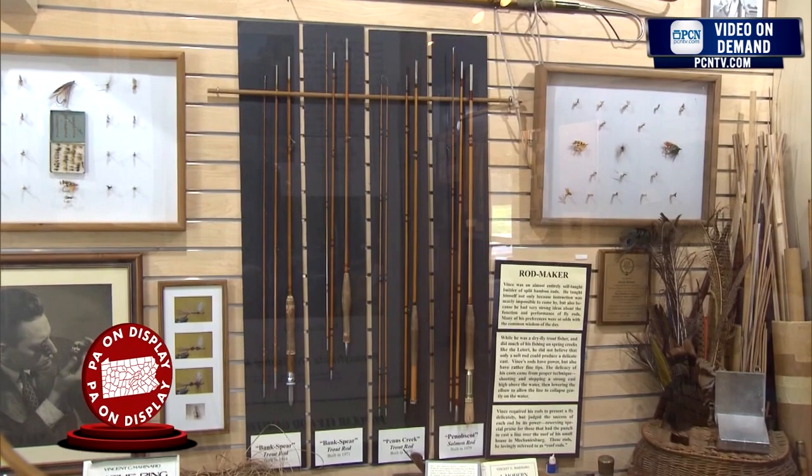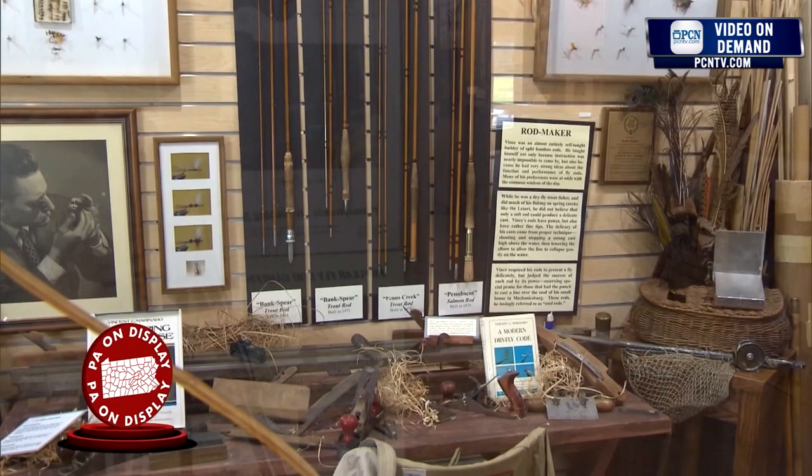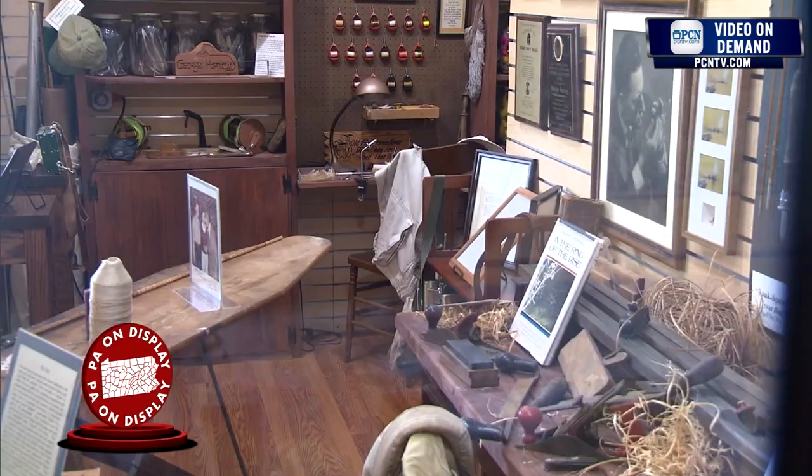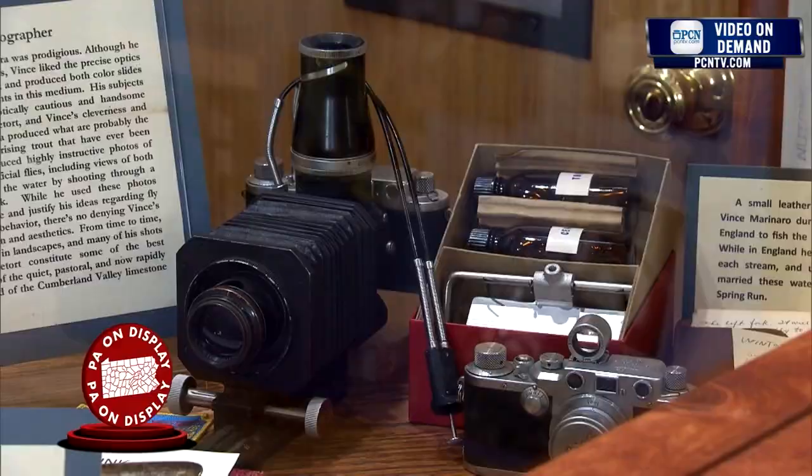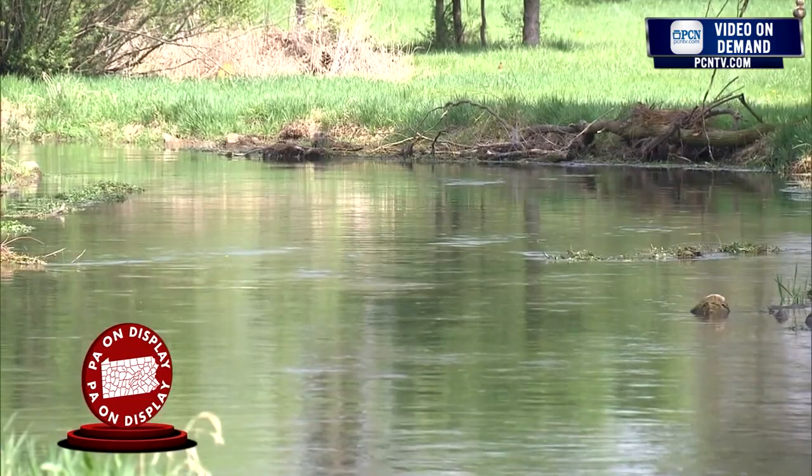He did things by hand, the old way. In the museum we show you techniques in rod building where he built on an ironing board and a picnic table in his backyard in Mechanicsburg, Pennsylvania. We have his tools in there, fly tying vices. He was a wonderful photographer who showed theories and techniques of trout rising to various flies in the local stream here, the LaTorte.